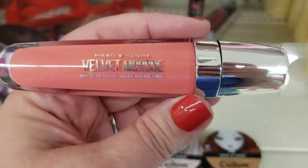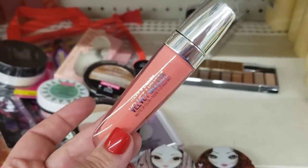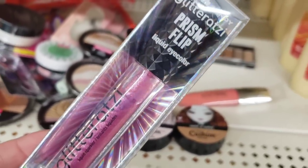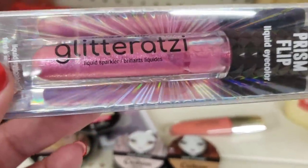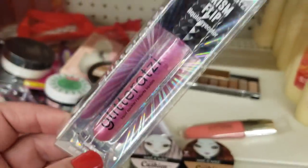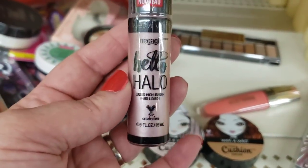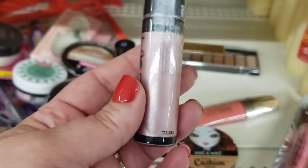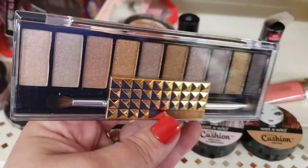You're also going to get the Hard Candy Velvet Mousse in the color Hibiscus — a really beautiful blushed pink color. You're also going to receive one of these Hard Candy Glitter Otsy Prism Flip liquid eye color in the beautiful pink color called Confetti — it's a liquid sparkler and a great item for a dollar. You're also getting the Mega Glow Hello Halo cruelty-free Wet N Wild product called Rosy Ready — absolutely stunning.